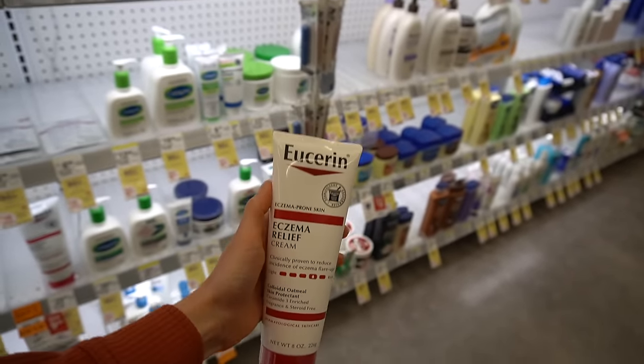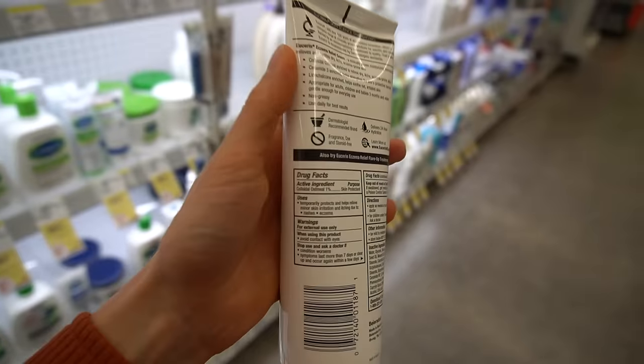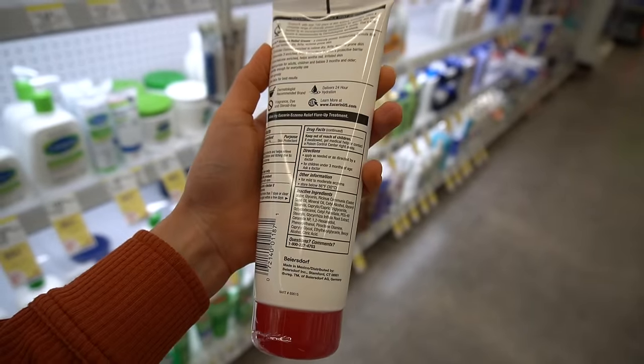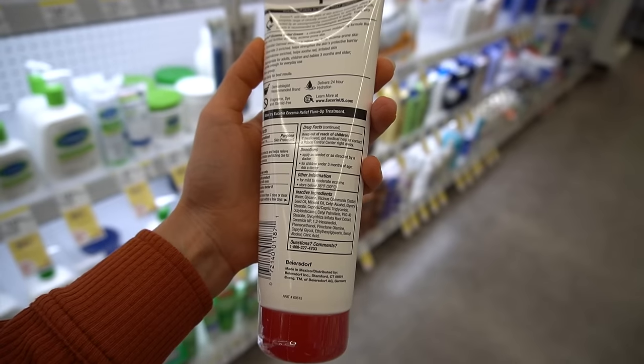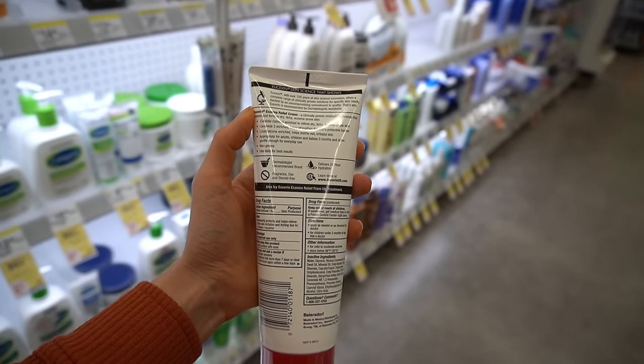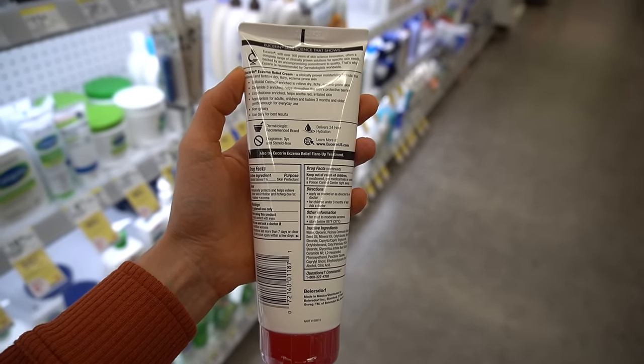So this is a great product for eczema. One of my favorites is the Eczema Relief Cream from Eucerin. It has colloidal oatmeal, again called out here as a skin protectant, but it also has ceramide, which applied to the skin may help with the barrier. And it has licorice root compounds, which are anti-inflammatory and may help in reducing redness and irritation.